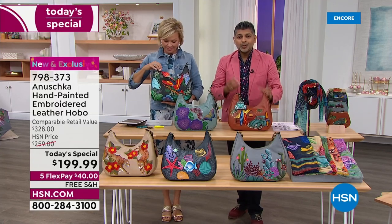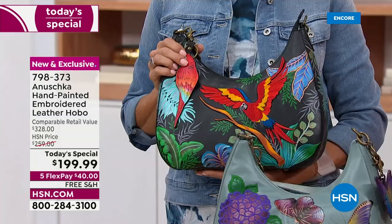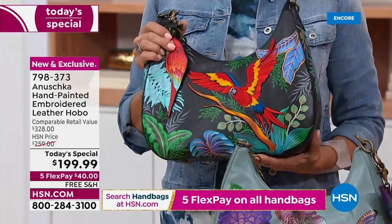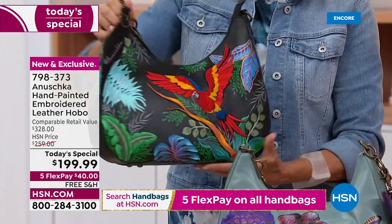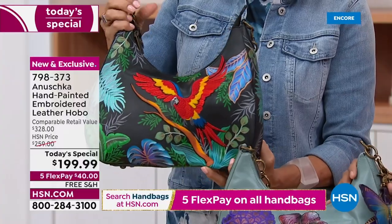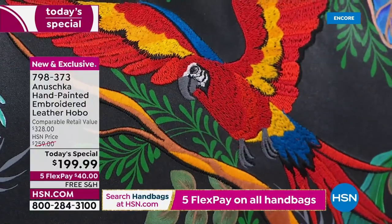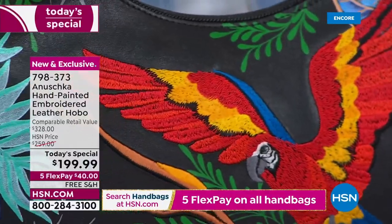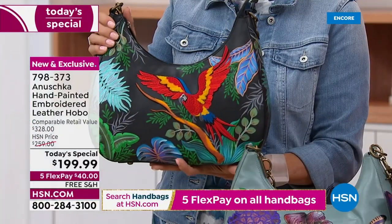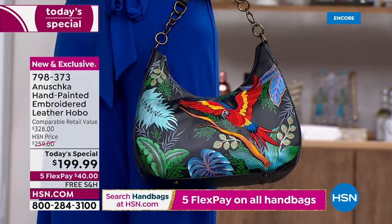When you first find your Anushka, it is literally a connection with art. Whether it's the Macaw, the leopards, the serene succulent, Surftown, or the butterfly — whichever artwork speaks to you, you're going to hear it, feel it, sense it. And that is yours. It ships for free. Get it home, touch this leather — just unboxing it is going to be quite an experience.